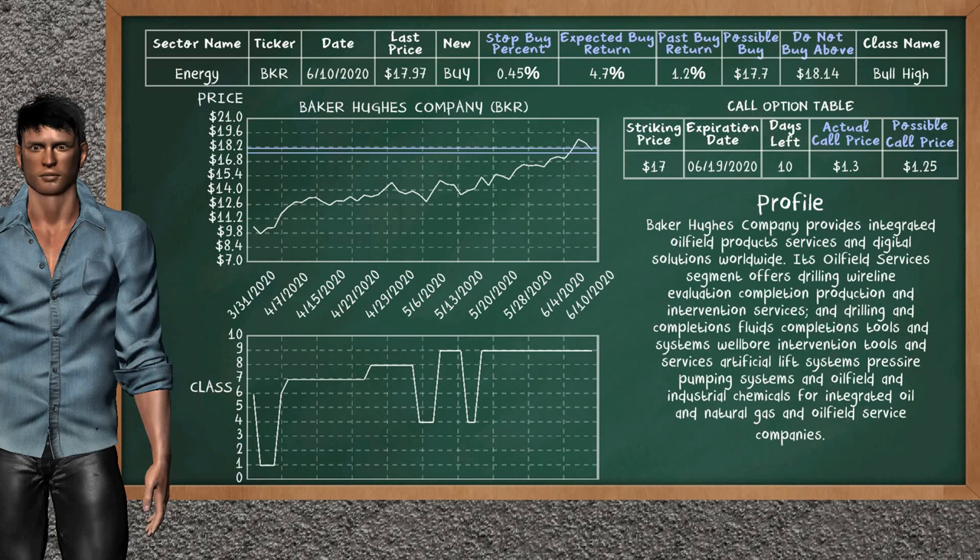On the call option table, Baker Hughes Company has a striking price at $17. For this option, the actual call price is at $1.30. But we expect a possible call price at $1.25.